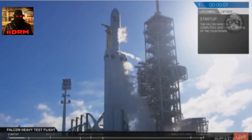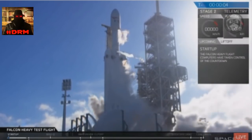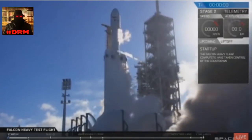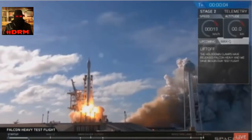10, 9, 8. Side booster ignition. 6, 5, 4, 3, 2, 1. Ignition. Go Falcon Heavy.